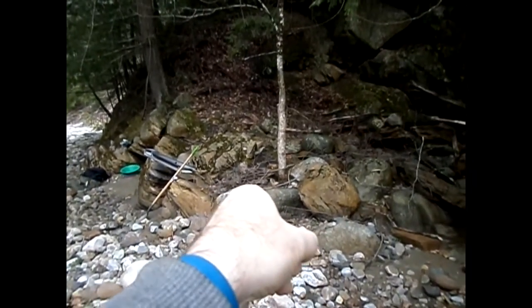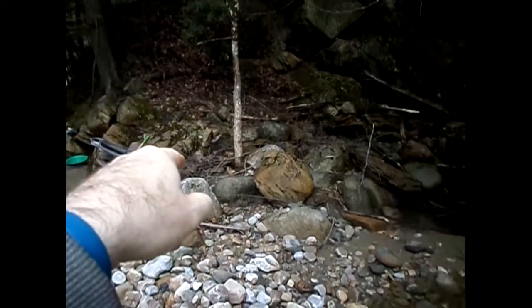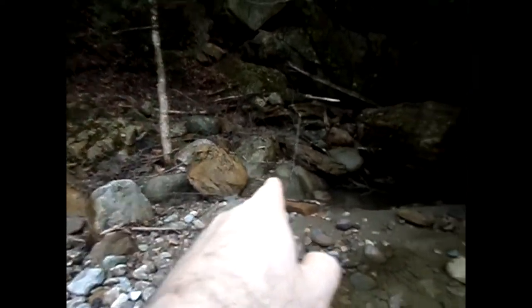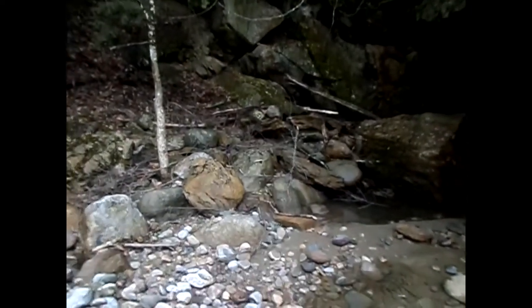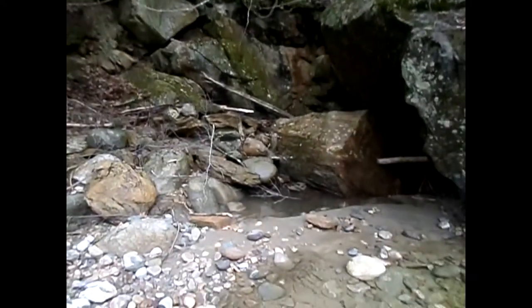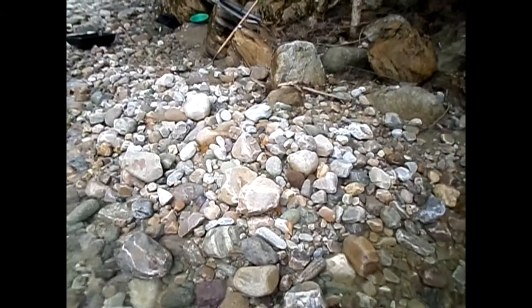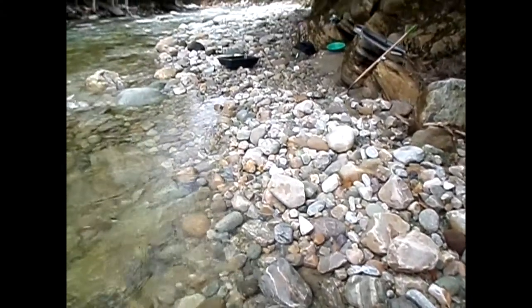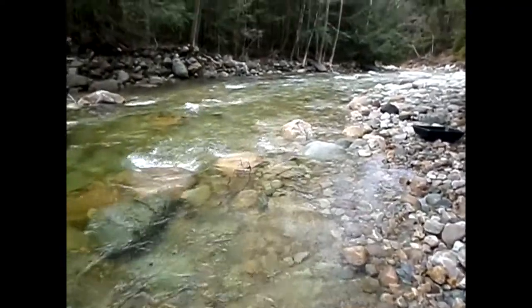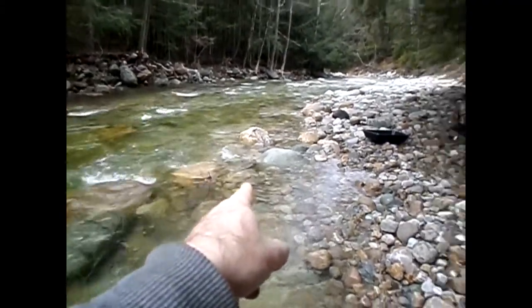I got some really nice chunky pieces by that tree, down in all those pockets and stuff. All of these big, huge boulders were just hammered in here, so there's going to be some good gold. And all this gravel mound right here was deposited this winter — that was not there.